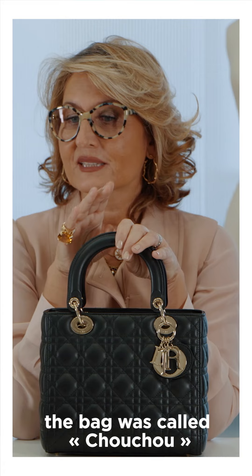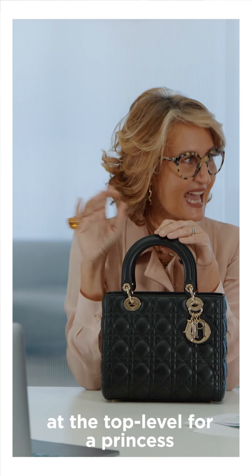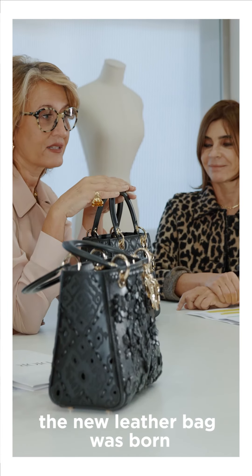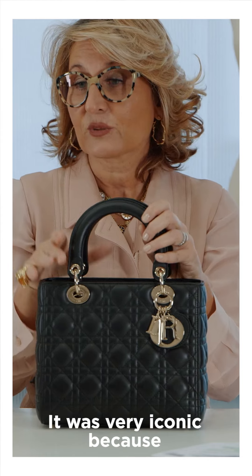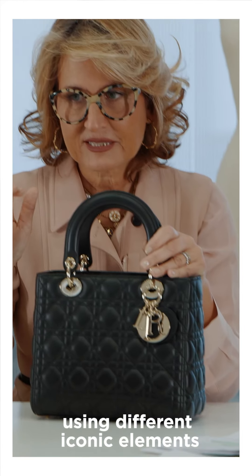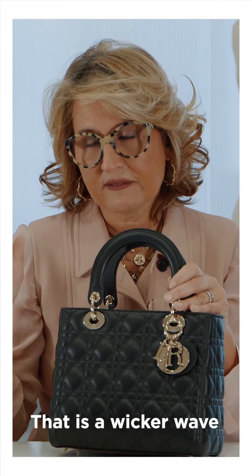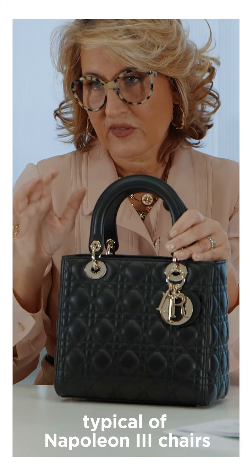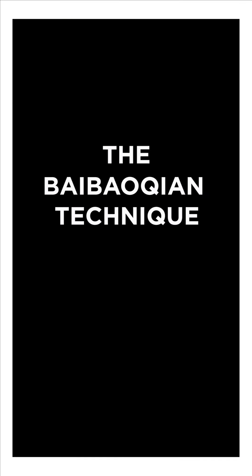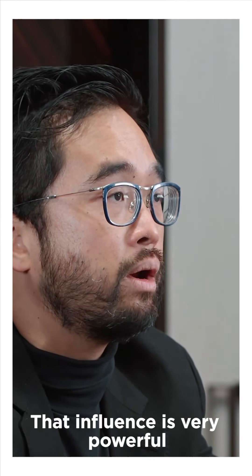At that moment the bag was called the 'chouchou.' It was in microfiber, so it was not at the top level for Lady Diana, for a princess. So legend says that literally in one night the new leather bag was born. Then it was very iconic because it was designed from the beginning using different iconic elements — for example, what we call the canage, that wicker weave typical of the Napoleon III chairs that Christian Dior used since 1947. Looking into history to find new inspiration is very powerful.